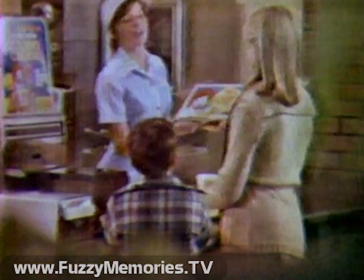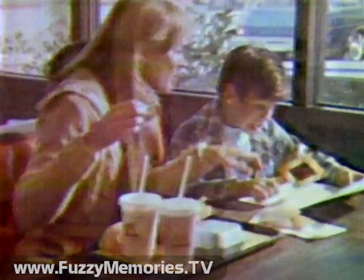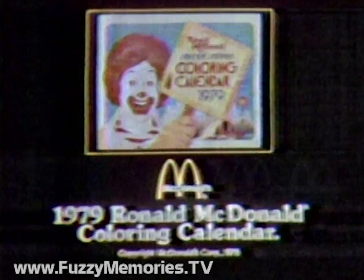The 1979 Ronald McDonald coloring calendar has 12 months of money-saving coupons for your favorite McDonald's food, and 12 months of McDonaldland mysteries to solve and color. You get a year full of savings and fun. Get your 1979 Ronald McDonald coloring calendar with over $8 of valuable coupons inside for just $0.50, while supplies last.